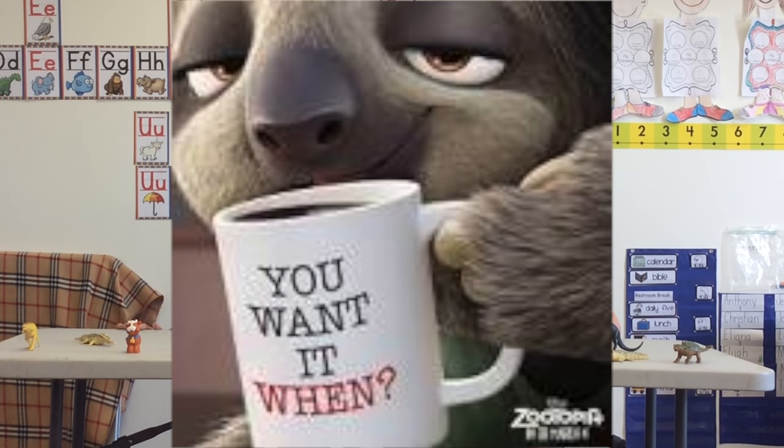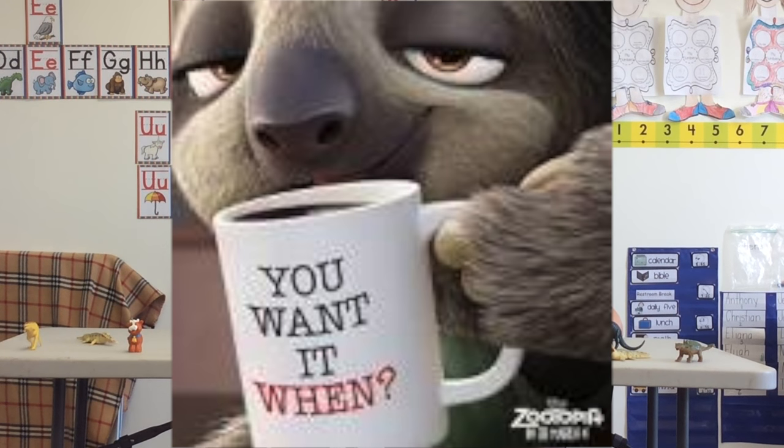Number three is the two-toed sloth. Have you ever seen Ice Age? This thing is all over it — hanging from trees, walking around, doing whatever. You see it everywhere.